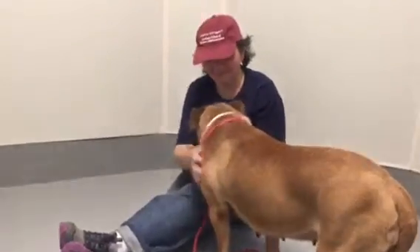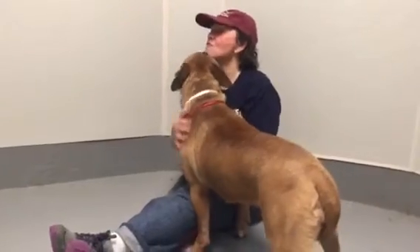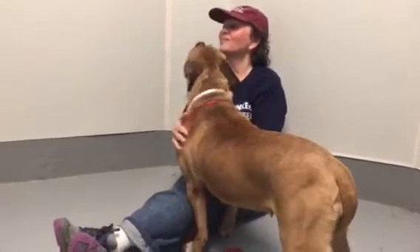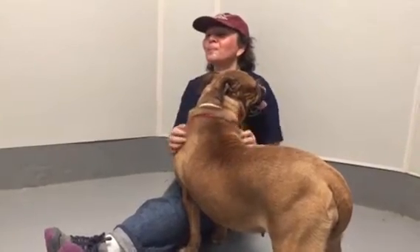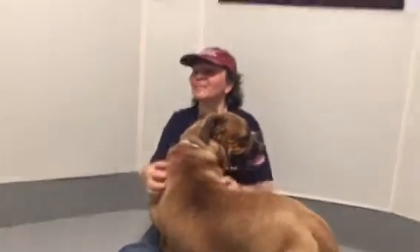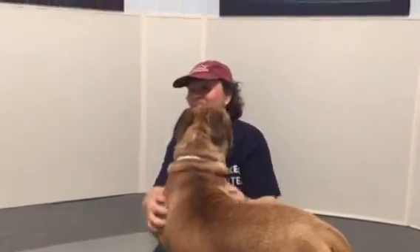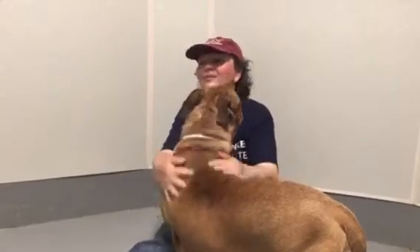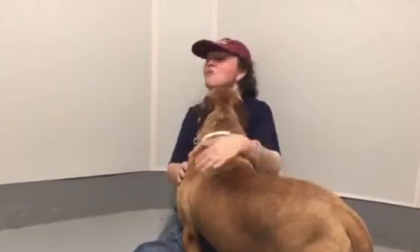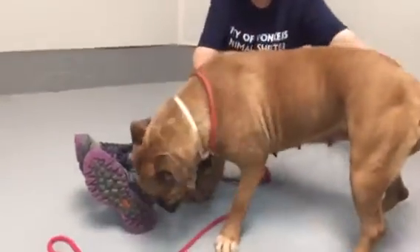She looks to have had puppies at one time or another, though not recently. She's so sweet — she likes to give kisses to whoever she's sitting with, which would be Roxanne, who's keeping her amused. I don't even think there are any treats here. She's not requiring treats; she's just as sweet as could be. Oh, look at that face — I just love this dog.